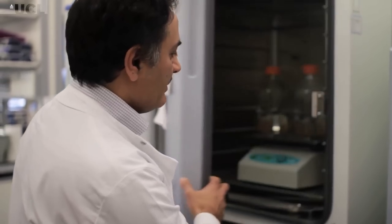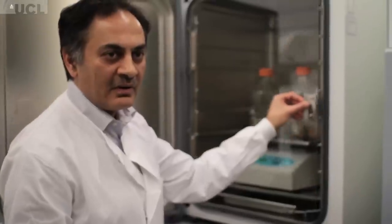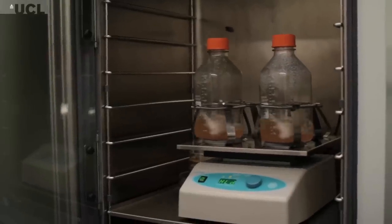In the incubators are cells that we use to make the virus. These are our production line for making the vector.